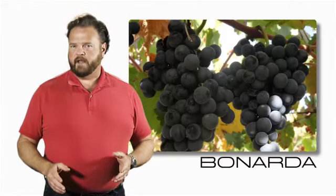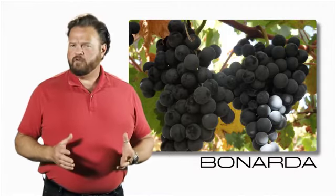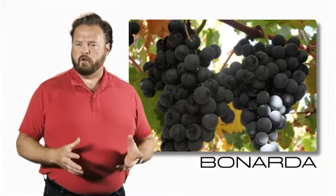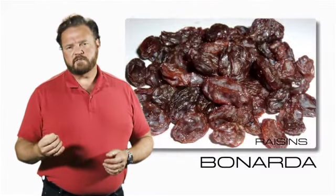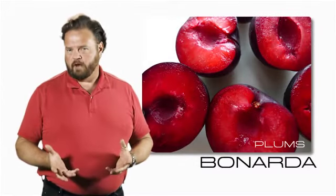The second grape in this blend is Bonarda. Bonarda is a grape variety that very few will have heard of. It's grown in California under the name Charbonno. The grapes themselves have a beautiful deep color, and a hint of figs, raisins, cherries, and plums. It's very lovely and rounded with fruit.